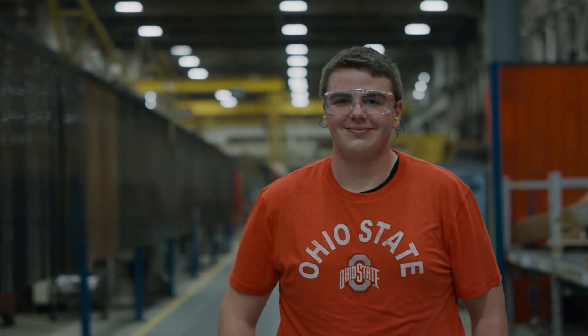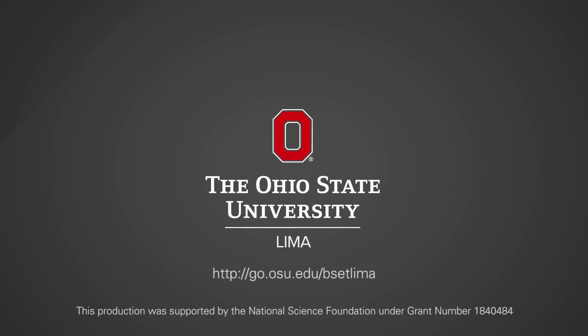I'm grateful for this opportunity on the regional campus because it's allowing me to stay local and have these enriching experiences throughout all these manufacturing plants through Ohio, right here in my home turf.